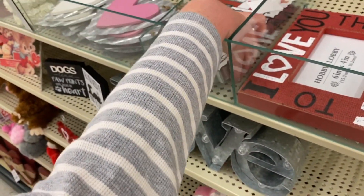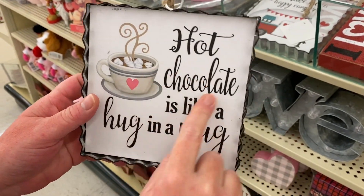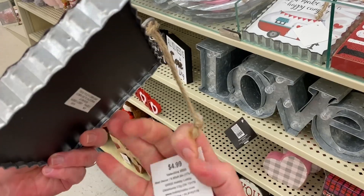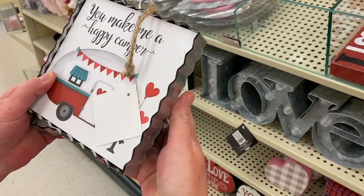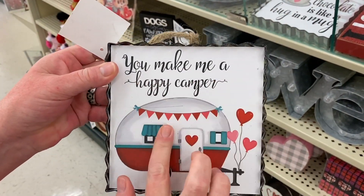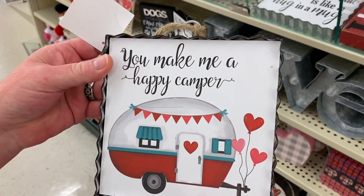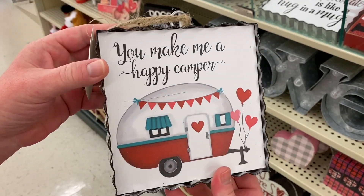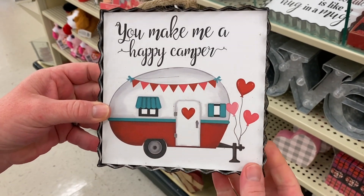These I thought were really cute little plaques — big on the tin. "Hot chocolate is like a hug in a mug." $4.99. This one I like — this is perfect if you have an RV or a camper. "You make me a happy camper" — that's like an old saying from the 80s. These are $4.99, 40% off. That's a really adorable painting right there.